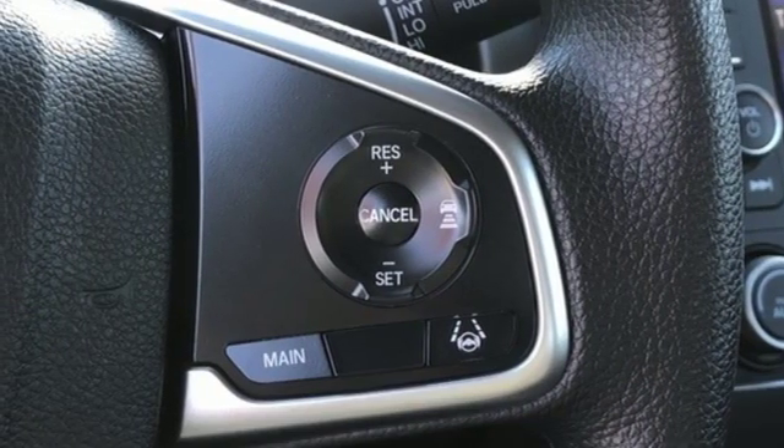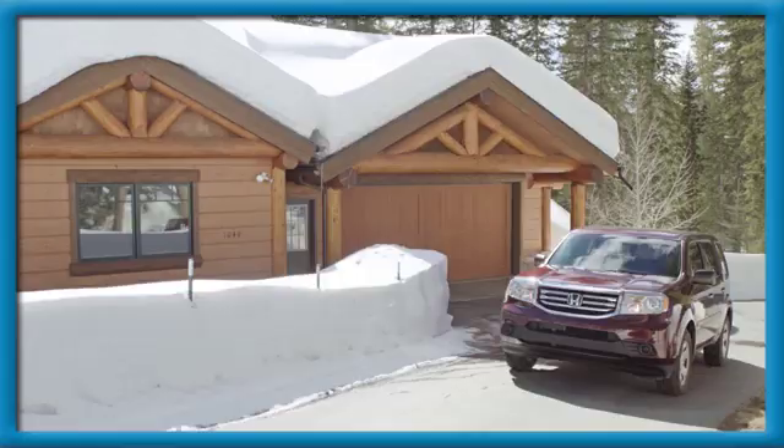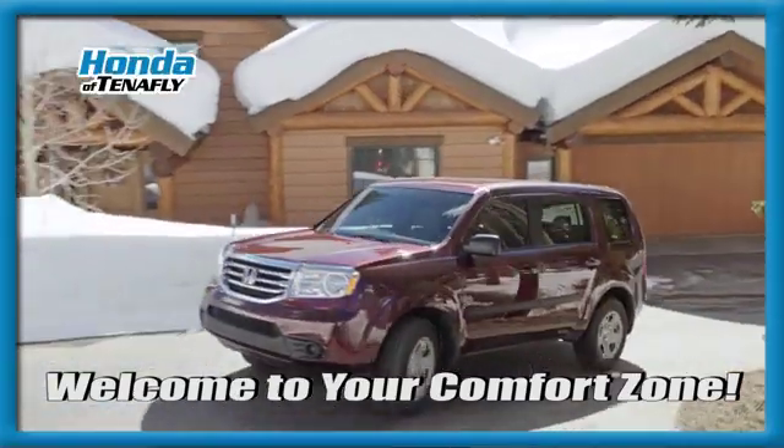Every Honda's designed with the driver in mind. See what it can do for you when you take it for a test drive. Welcome to your comfort zone.